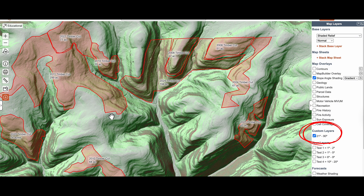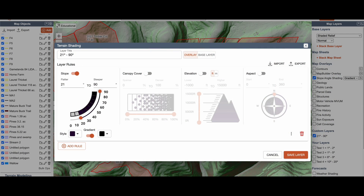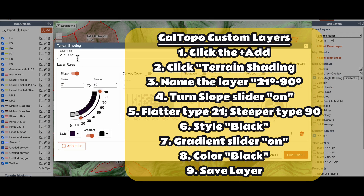Set the range to 21 to 90 degrees, colored black. When turned on, steep terrain stands out instantly, showing where deer won't likely travel unless pressure is high. Each hill country region is a little different.